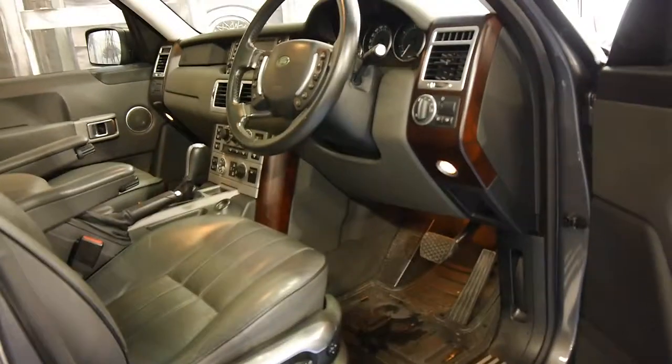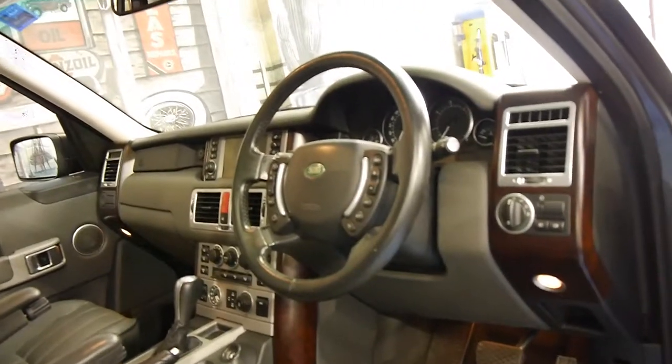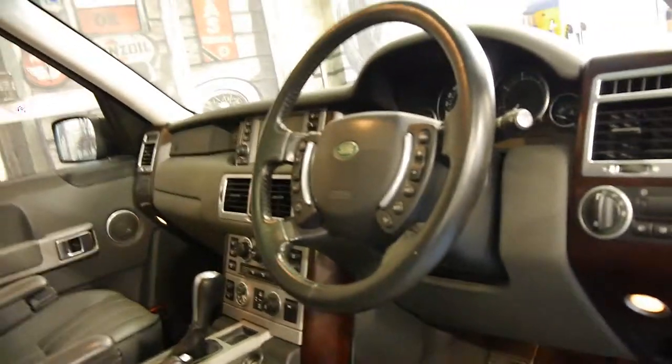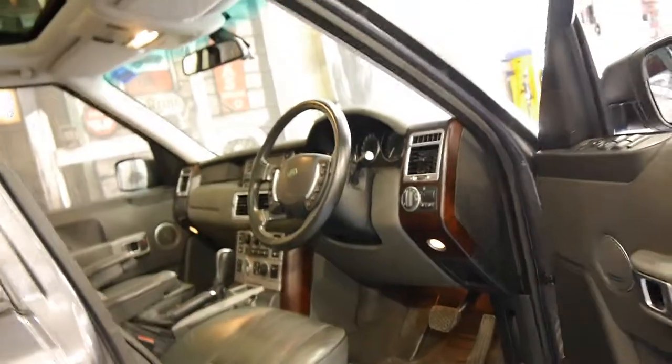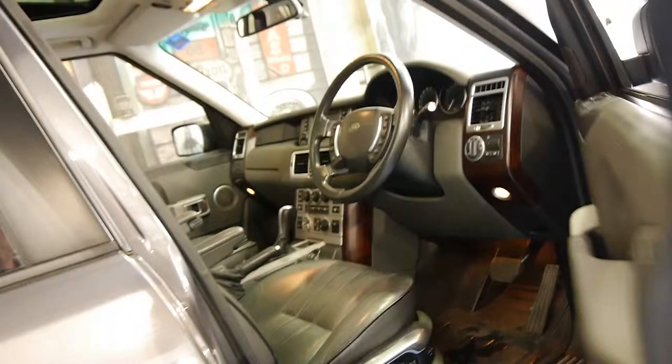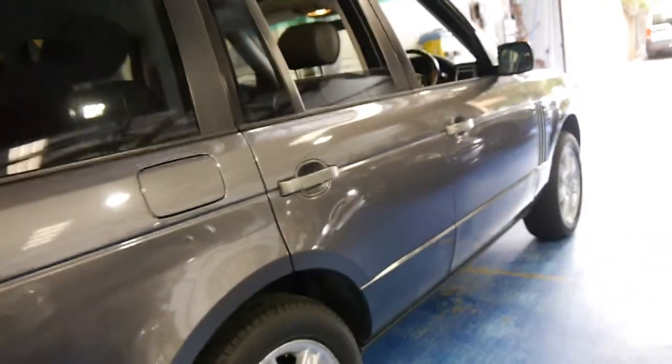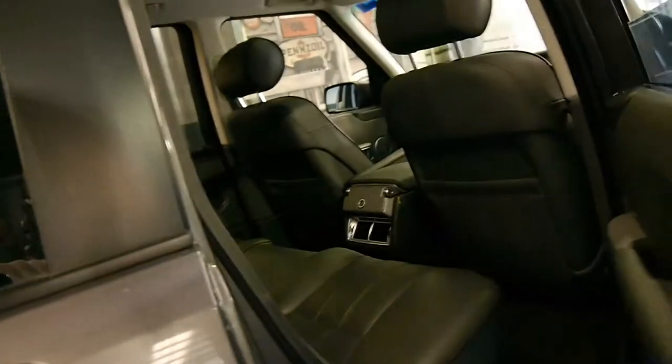Memory electric seats on the driver's side and electric seats on the passenger side. It's got the adjustable air suspension which is currently on a normal setting. They're very very comfortable, very economical in the diesel and they've still got plenty of power.